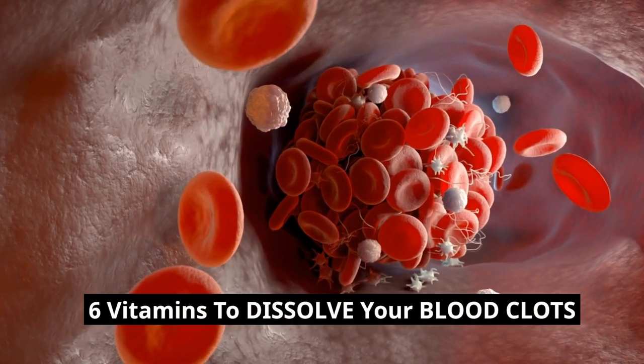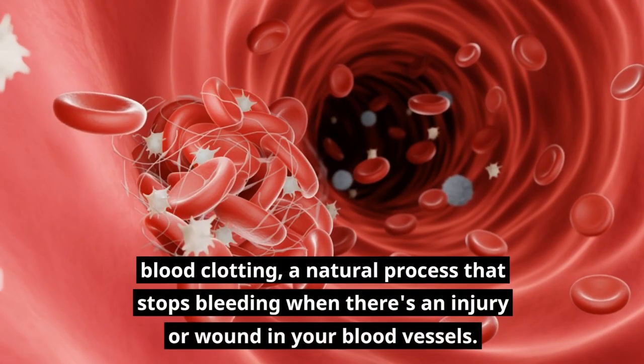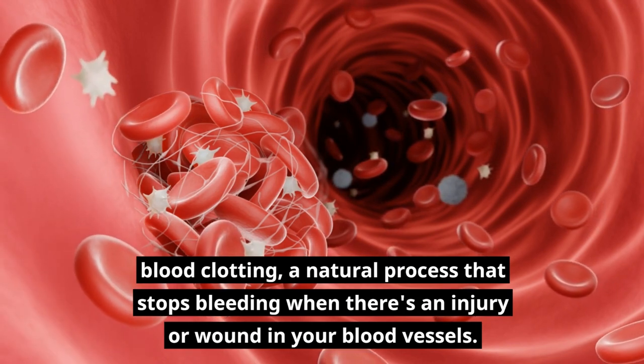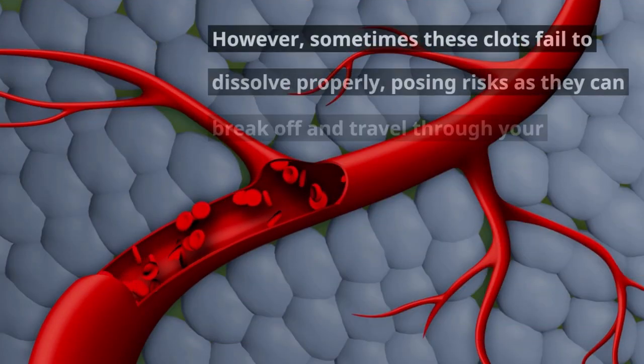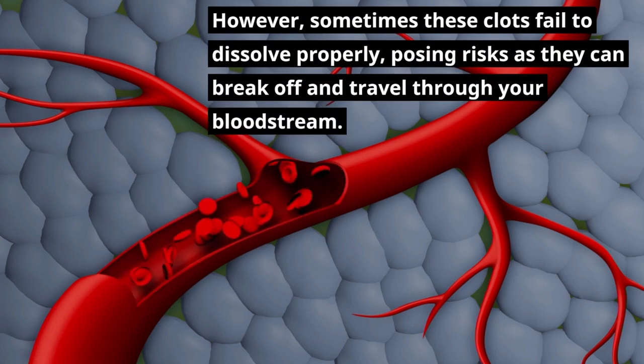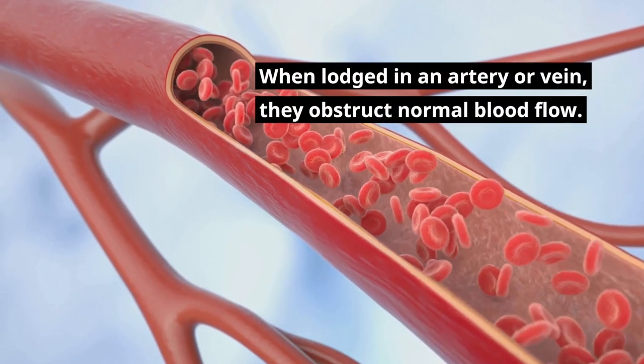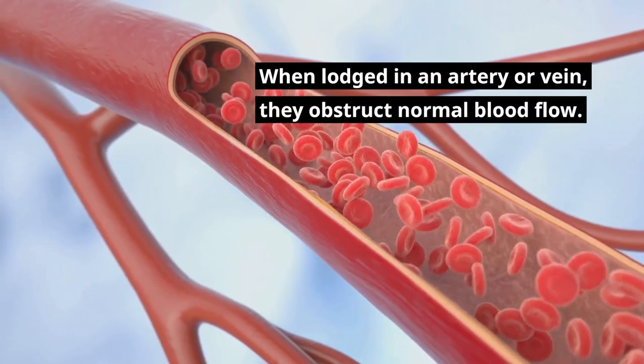Blood clotting is a natural process that stops bleeding when there's an injury or wound in your blood vessels. However, sometimes these clots fail to dissolve properly, posing risks as they can break off and travel through your bloodstream. When lodged in an artery or vein, they obstruct normal blood flow.